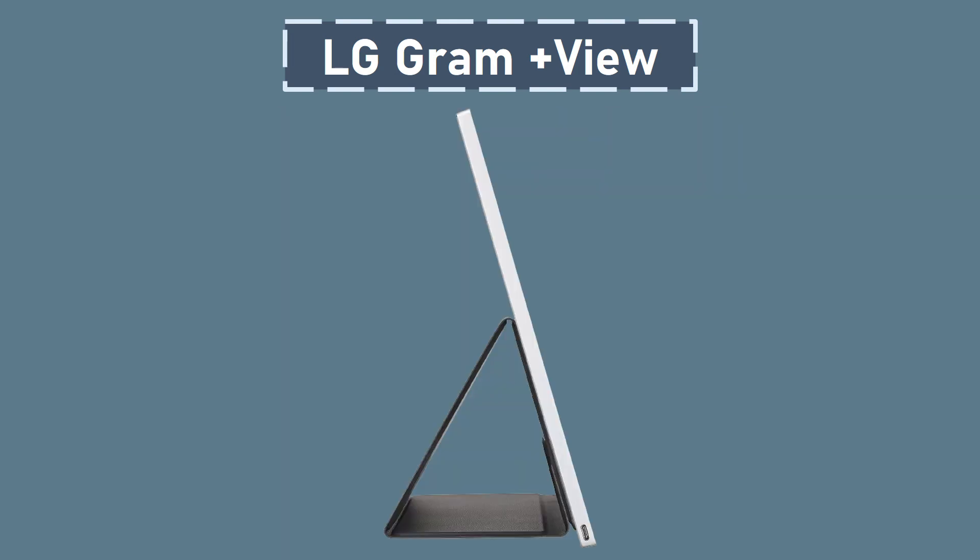Weighing under a pound and a half, the LG Gram Plus View is incredibly lightweight and portable, making it convenient to carry wherever your work or creativity takes you. The included LG Gram Plus View cover allows for both horizontal and vertical views with an auto-pivot feature, providing optimal flexibility for different tasks and environments. Connect the LG Gram Plus View to your laptop via the included USB Type-C cable for a seamless two-screen setup.